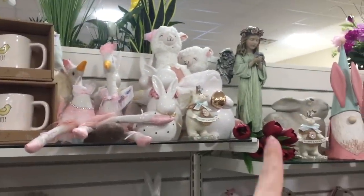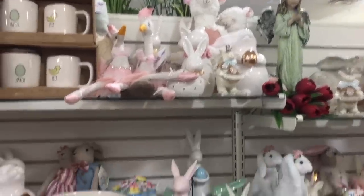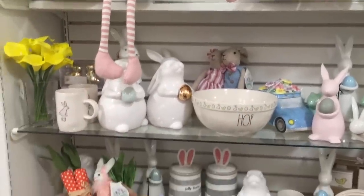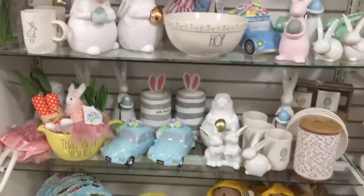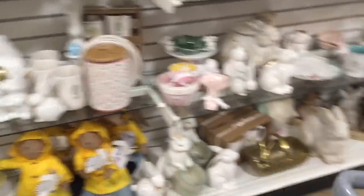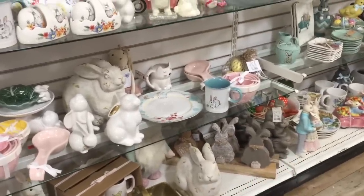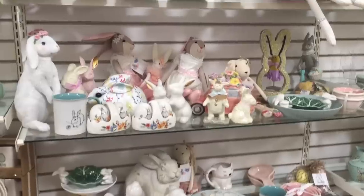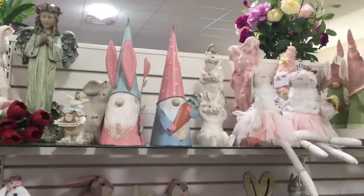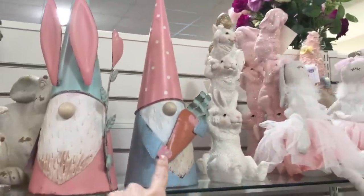That angel over there — I peeked on her. She's only $30. She is gorgeous, she's stealing my heart away. Another couple back there — they're cute. This Rae Dunn stuff. Oh, and the bunny holding the golden eggs — love this. Those wooden bunnies are darling. I want to give you a good overview in case you, you know, it's like shopping together — we're not all going to want the same thing. These are cute, $13.